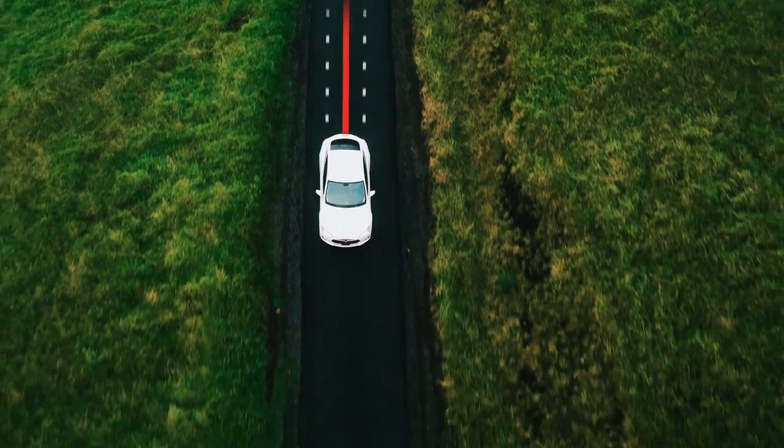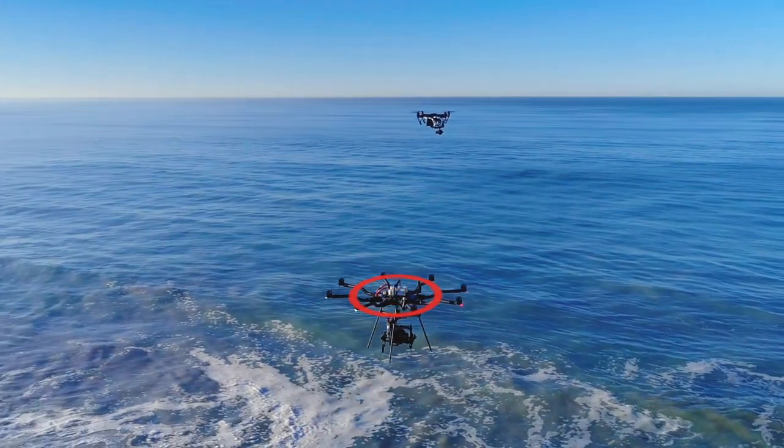NLR IMUs are available for a huge range of products, from robotics through to autonomous cars, through to mobile mapping, through to UAVs.